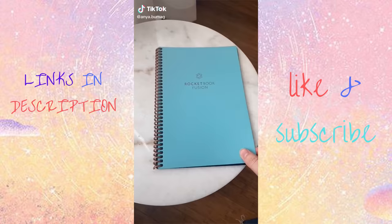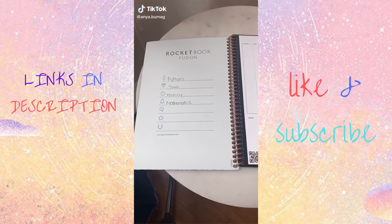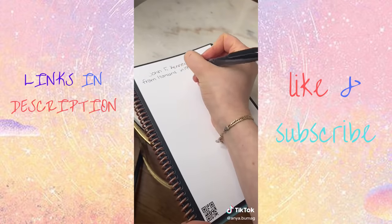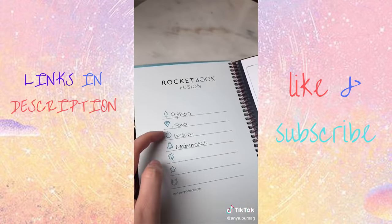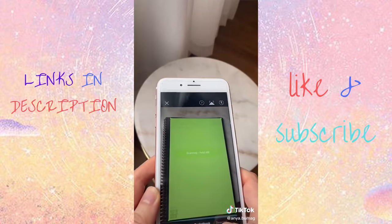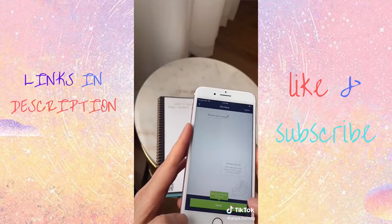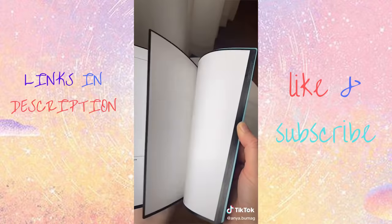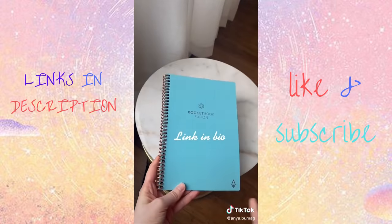Amazon Favorites. This is a technologically advanced notebook. First, you assign a subject to each symbol — for instance, I'm writing history notes, so I would go to the history symbol and cross it out at the bottom of the notes page. This way, it automatically gets uploaded to your history folder when you scan it. The notes are easily erasable, and it comes with a lot of pages so that you don't have to scan them right away.